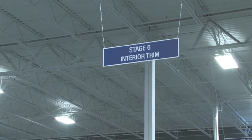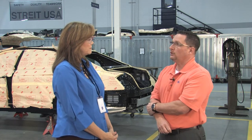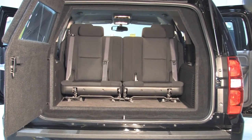Stage six continues the assembly process — this is where the plastic sections go in. They start putting all the plastics back in: door panels, headliners, and in a Suburban, for instance, the plastics around the quarter panels in the rear. This procedure takes a little longer because everything needs to be hand cut with precision. When we add the ballistic steel, you can't simply reinstall the OEM parts — they all need to be individually hand-trimmed to fit back into the vehicle properly.